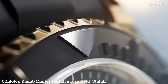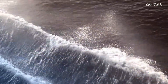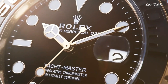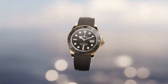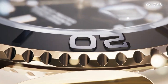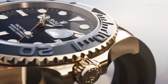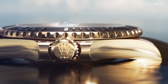Number 2: Rolex Yachtmaster 18KT Everose Gold Watch. 18KT Everose Gold case with a black Oysterflex band. Bi-directional rotating coin-edge 18KT Everose Gold bezel with a black ceramic count-up elapsed time top ring. Black dial with luminous Everose Gold Mercedes logo and Breguet-style shape hands and dot hour markers. Dial type analog, Rolex Caliber 3235 automatic movement. Scratch-resistant sapphire crystal. Screw-down crown. Solid case back. Round case shape, case size 40mm. Oysterlock safety clasp. Water-resistant at 100 meters.